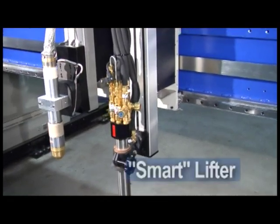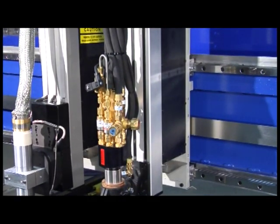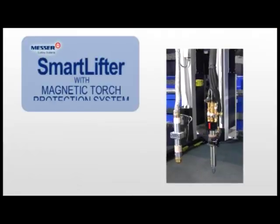The Turboflame torch is ideal for heavy production, and when coupled with the smart lifter, it's designed to operate in the harshest of shop conditions, offering fast reaction time and smooth motion. The Titan III utilizes Messer's latest smart lifter technology that features an exclusive combination of optimized parameters to maximize productivity.